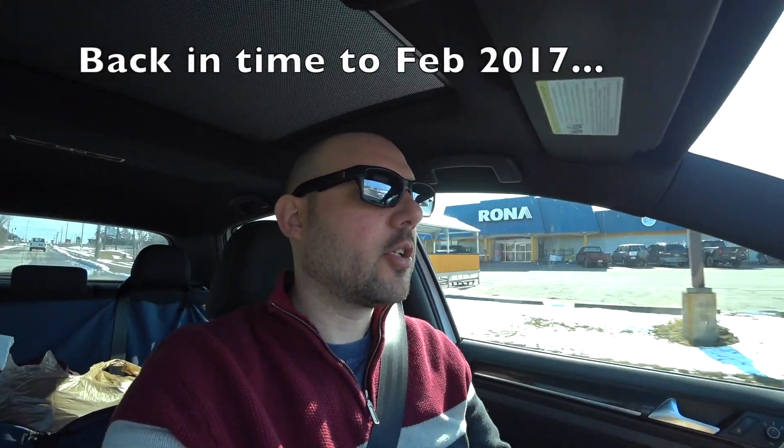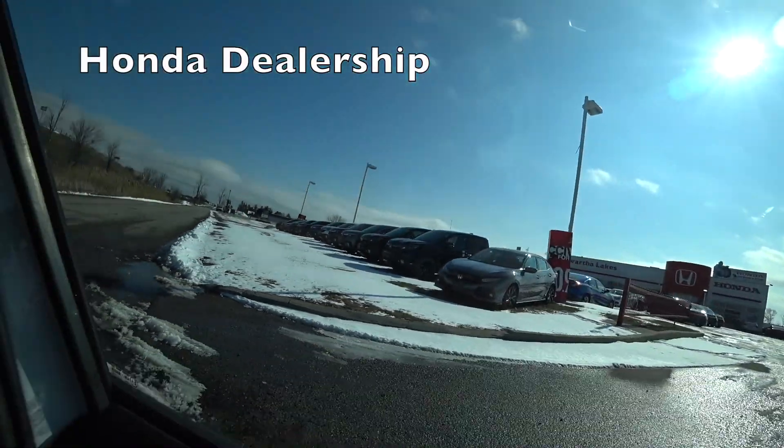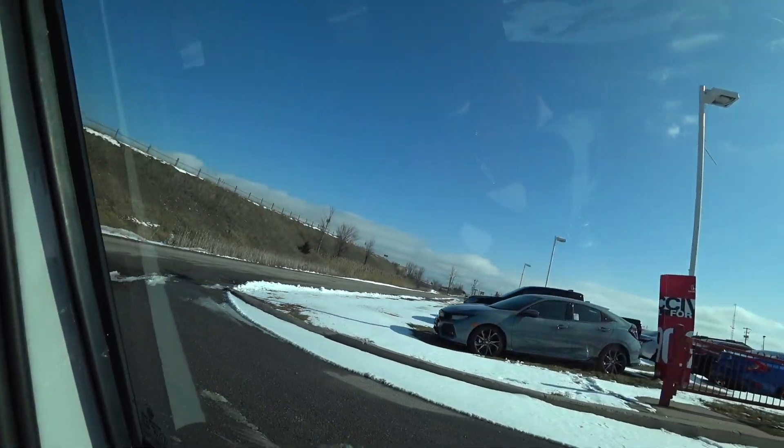One of my takeaways from the auto show was how much I kind of liked the look of the new Honda Civic hatch. Let's get in there and take a look — there's a brand new hatch right there.